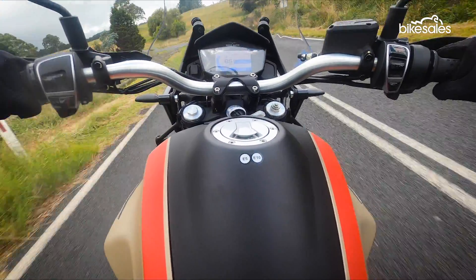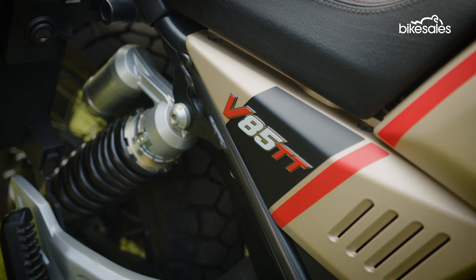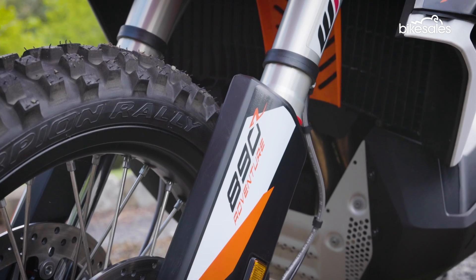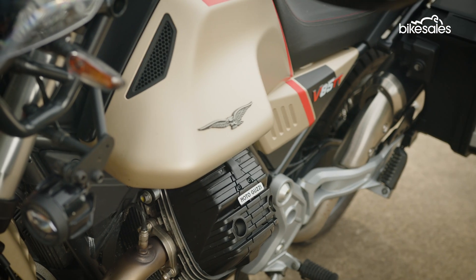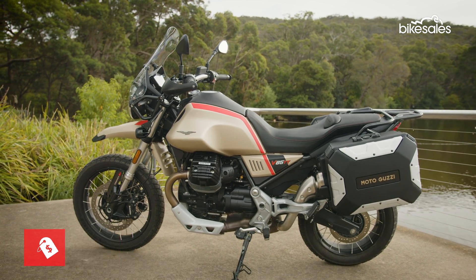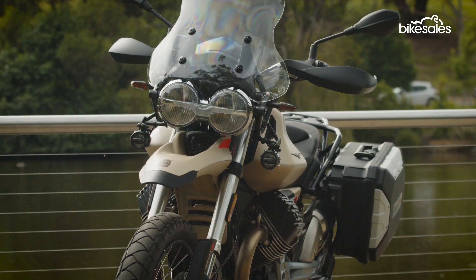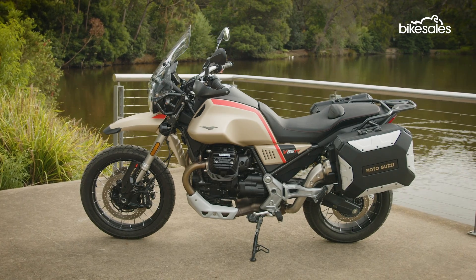The V85 TT more or less replaced the Stelvio in Moto Guzzi's line-up in 2019, taking on similarly priced mid-size rivals including the BMW F850 GS Adventure and the KTM 890 Adventure. Priced from £22,230 and moving up to £24,330 for the travel version tested here, the Italian takes a slightly unconventional approach to the adventure touring brief and makes quite the statement with quality components and unmistakable styling.